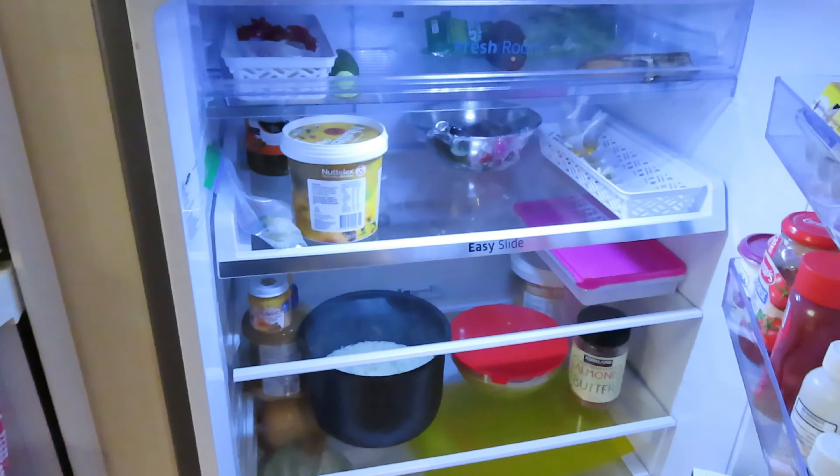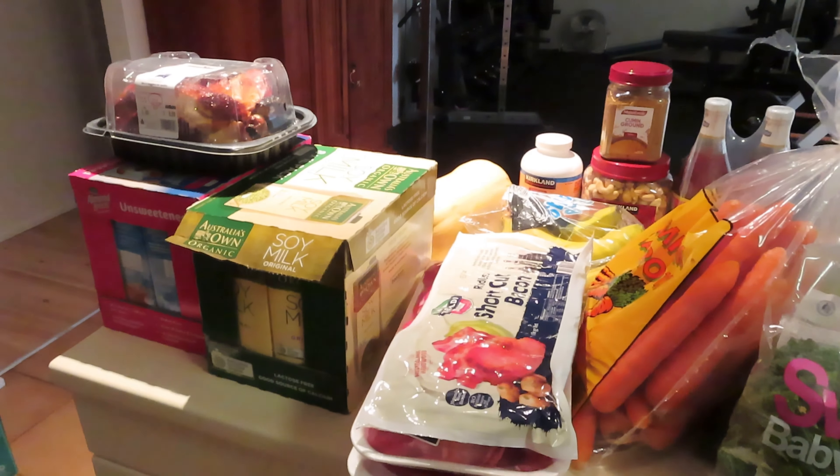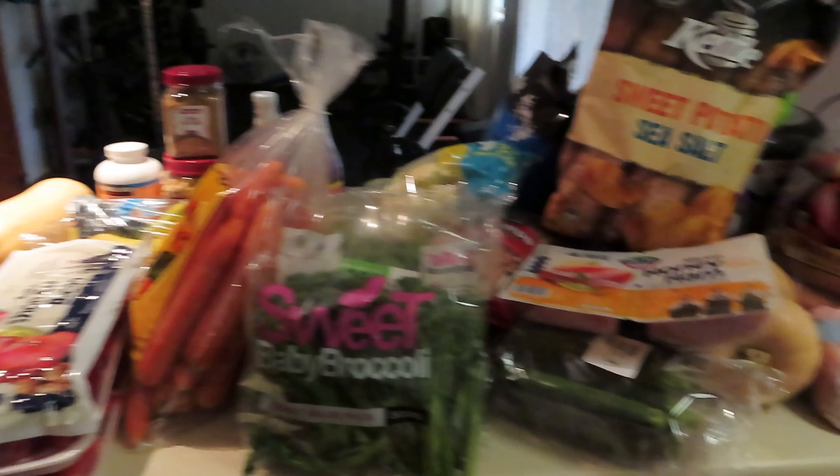Anyway, I'm going to show you what I got today. The total was $452.79. Here is everything — I've had to stack some stuff on top of each other because I actually got a lot more than I normally get.